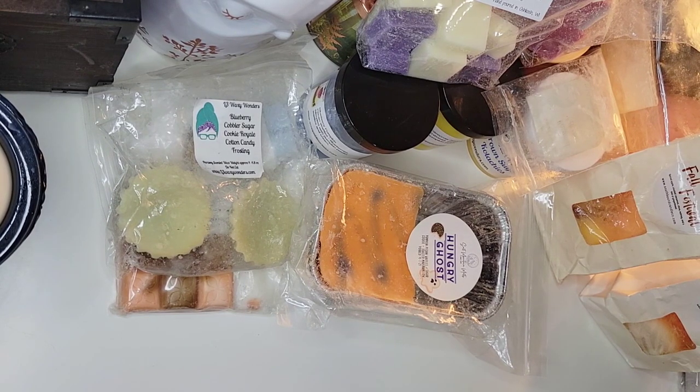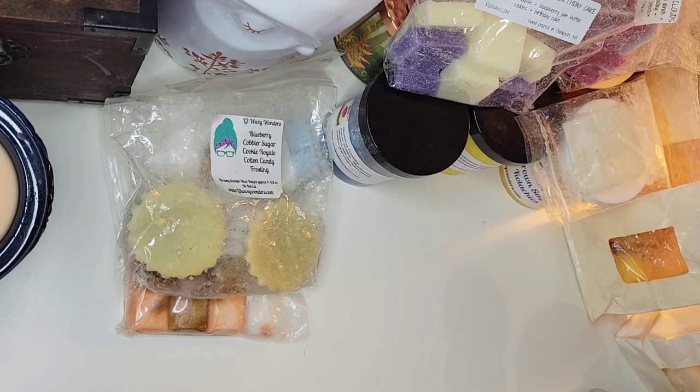Now let's hop into the actual empties — the things I finished, not just melted. I had to pause to take out something I'd just put in the bedroom because I could smell it all the way across the house, and it was not a scent I wanted to smell, so I had to go remove it.